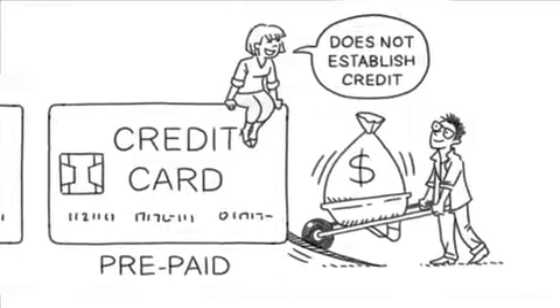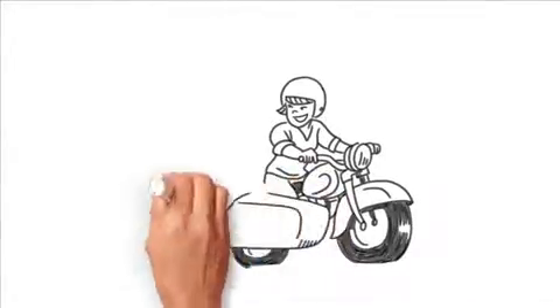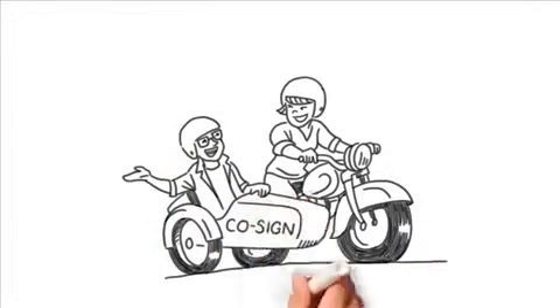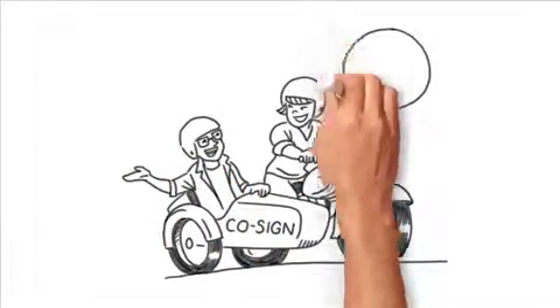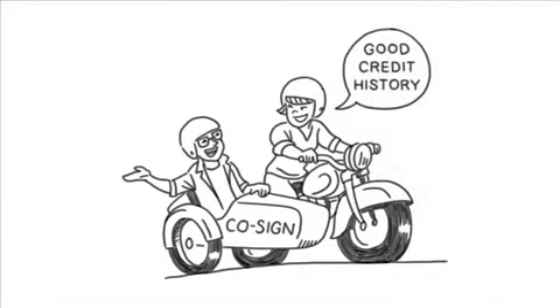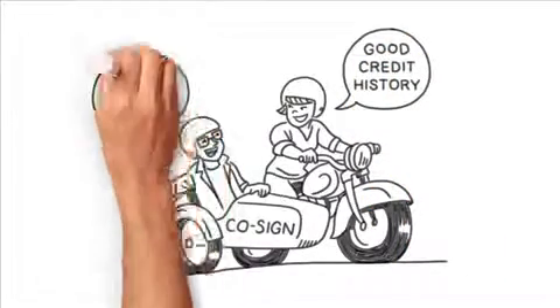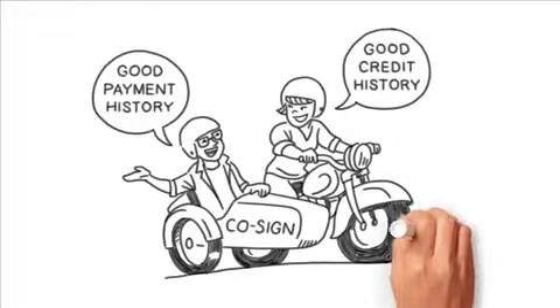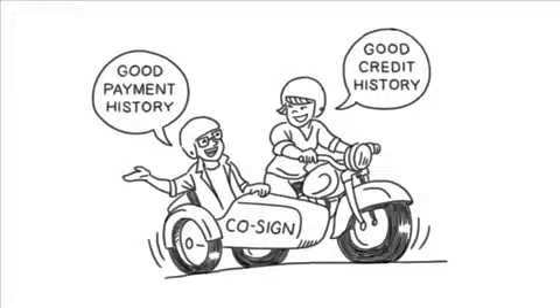Another way to build credit is to see if there is someone who might be willing to co-sign a loan with you — for example, your parents or spouse. When someone co-signs a loan, you get the benefit of their good credit history, and this may help you get approved. You can then build your own credit with a history of good payment on the co-signed account. Whoever co-signs the loan for you is taking on a really big financial responsibility — they'll be on the hook for the debt if you run into trouble, so it's not something you should ask for lightly.